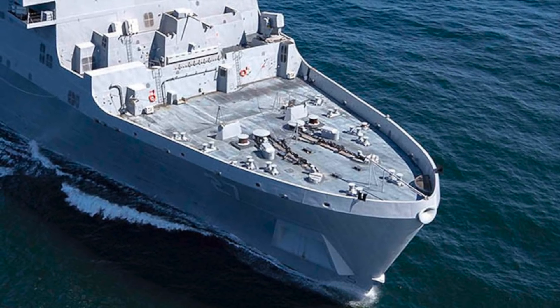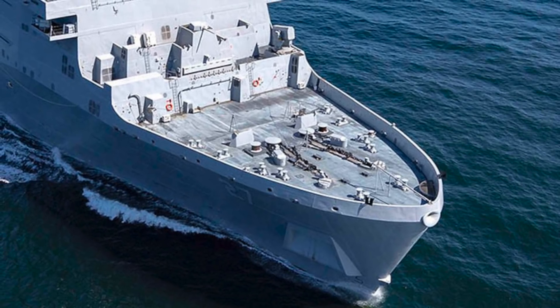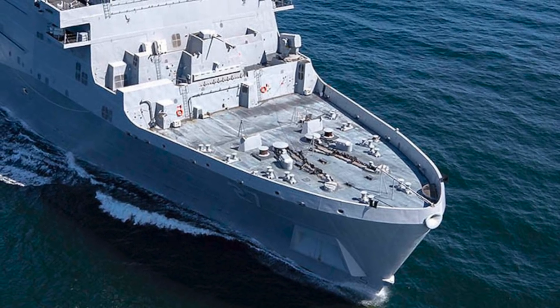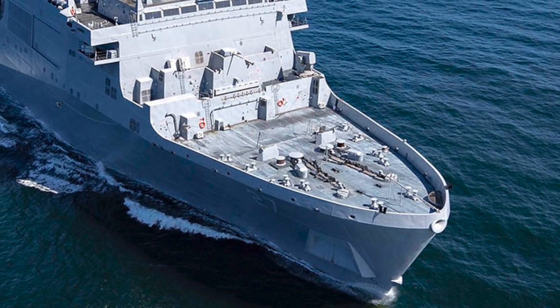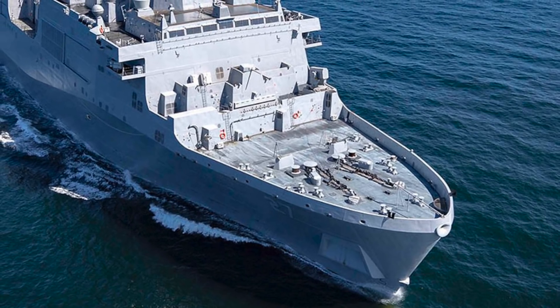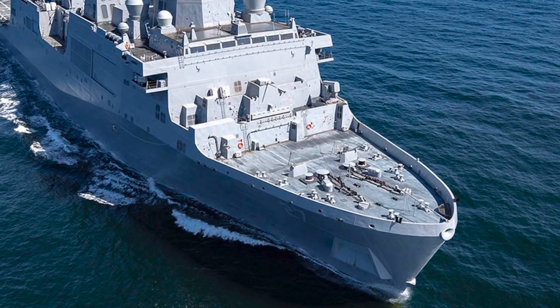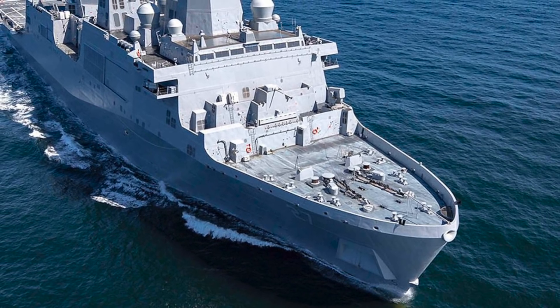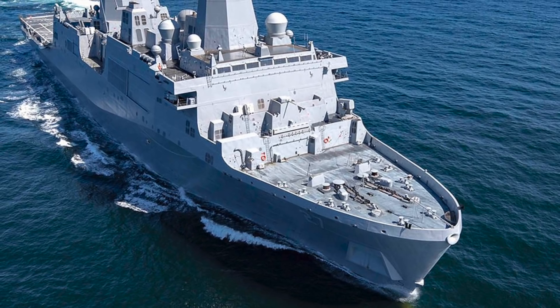USS Portland is a San Antonio-class warship in the United States Navy. The San Antonio-class is a class of amphibious transport docks, also called a Landing Platform Dock. USS Portland's keel was laid down on 2 August 2013 at the Ingalls Shipbuilding yard in Pascagoula, Mississippi. Portland was commissioned on 14 December 2017.